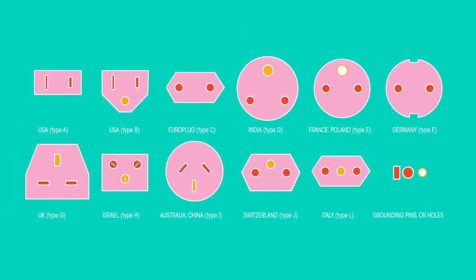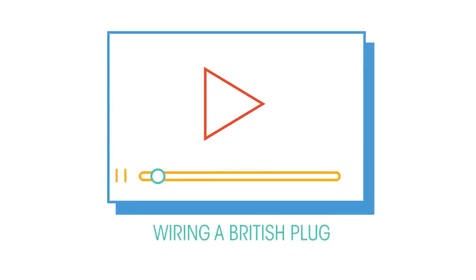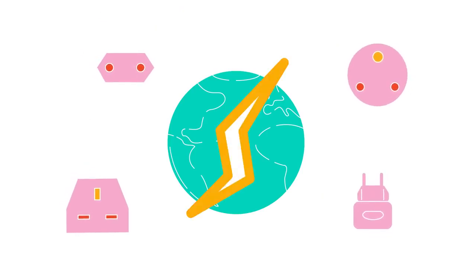There are now 15 different types of plug sockets all around the world. To learn how a British plug is wired, watch this video. As well as the shapes of plugs and sockets, there are also other key differences between electricity supplies around the world.